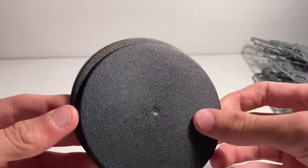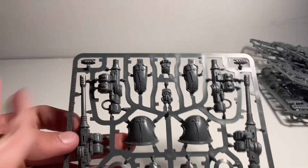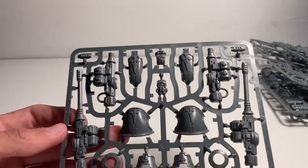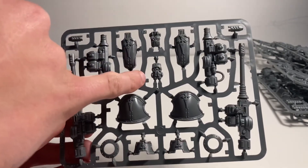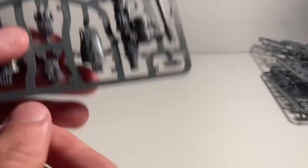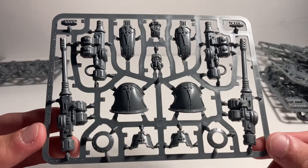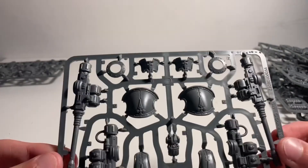Then we have the two pretty big rounded bases. Moving on to the sprues — here is the first sprue. We've got the shoulder plates and all of the pieces for the Armiger autocannon. We also have two different variants of the heads. Here is the next sprue — it's exactly a duplicate of the last one, just with the other two autocannons and the other two shoulder plates.